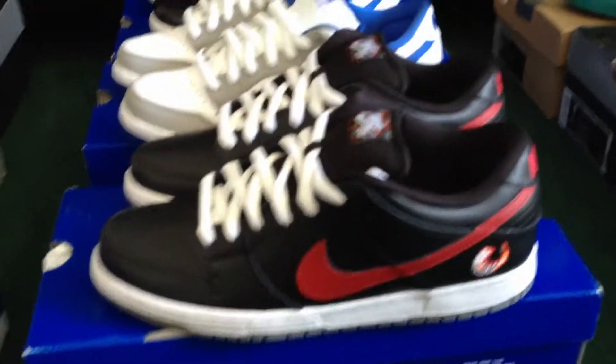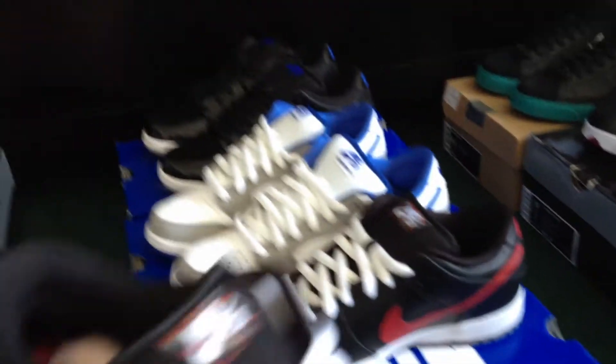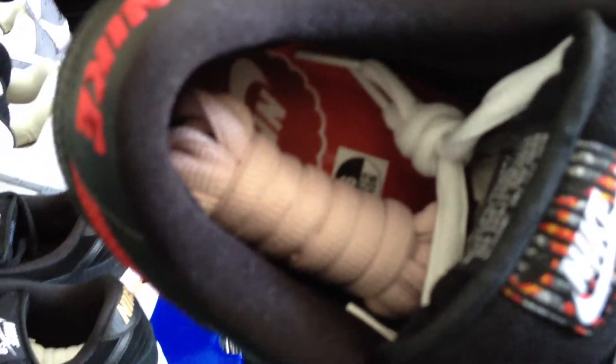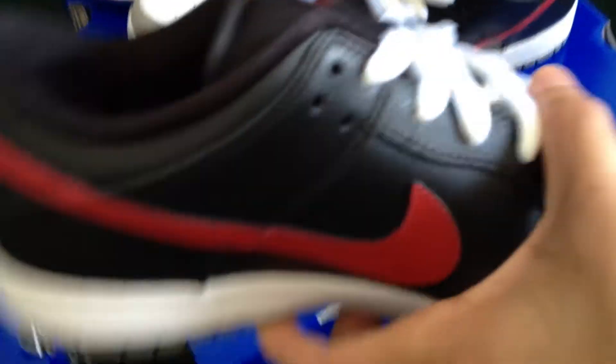Nike SB Shrimps, deadstock, size 9. This shoe was supposed to be an international release and wasn't supposed to release here in the US, but they decided to do a quick strike release — sold out immediately. These are a deadstock pair, kind of hard to find. Come with pinkish laces to match the shrimp theme. The Nontourages come with white extra laces in addition to the black. Brand new.